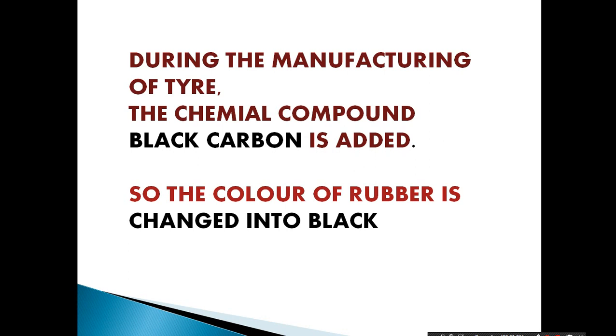During the manufacture of a tire, a chemical compound called carbon black is added. So the color of the rubber is converted into black.